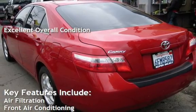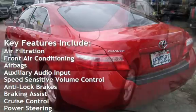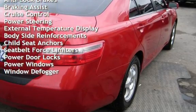Key features include air filtration, front air conditioning, airbags, auxiliary audio input, speed-sensitive volume control, anti-lock brakes, braking assist, cruise control, and power steering.